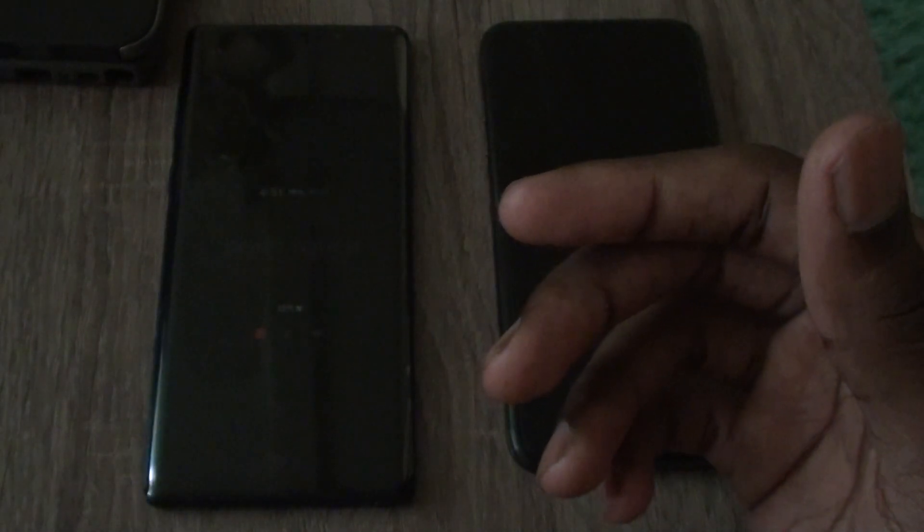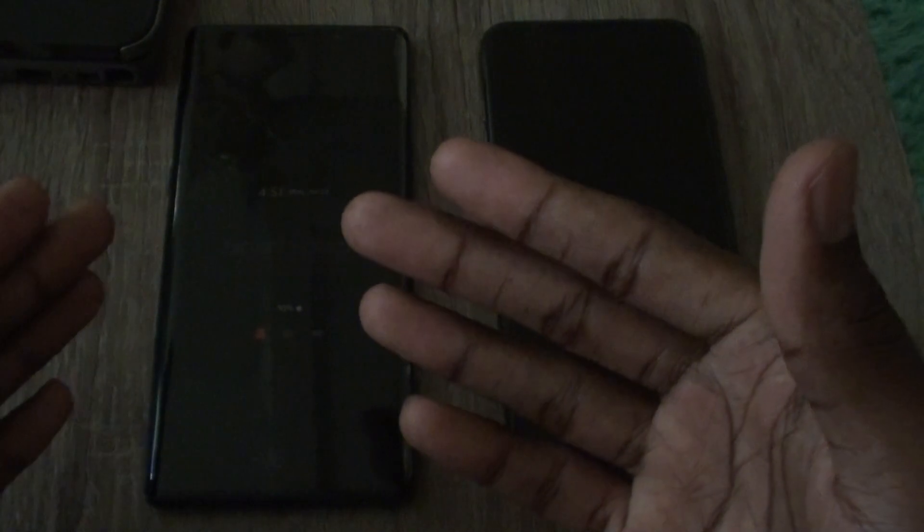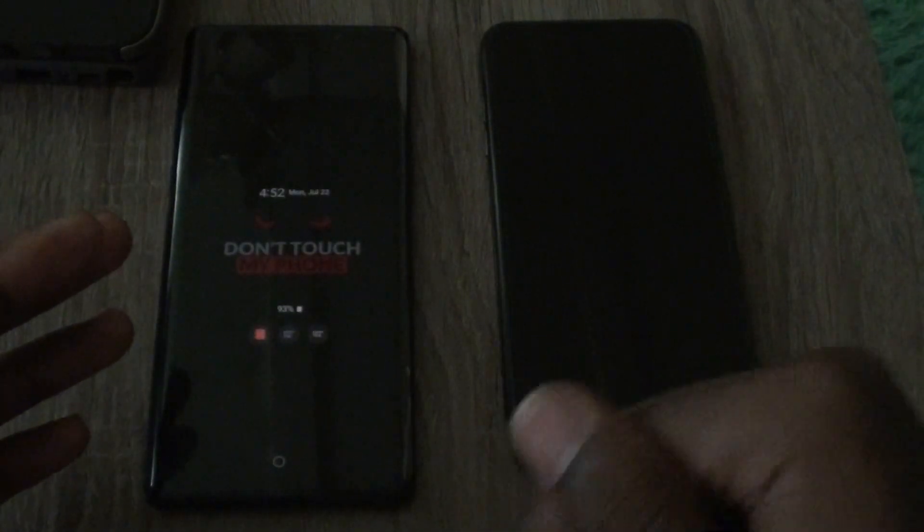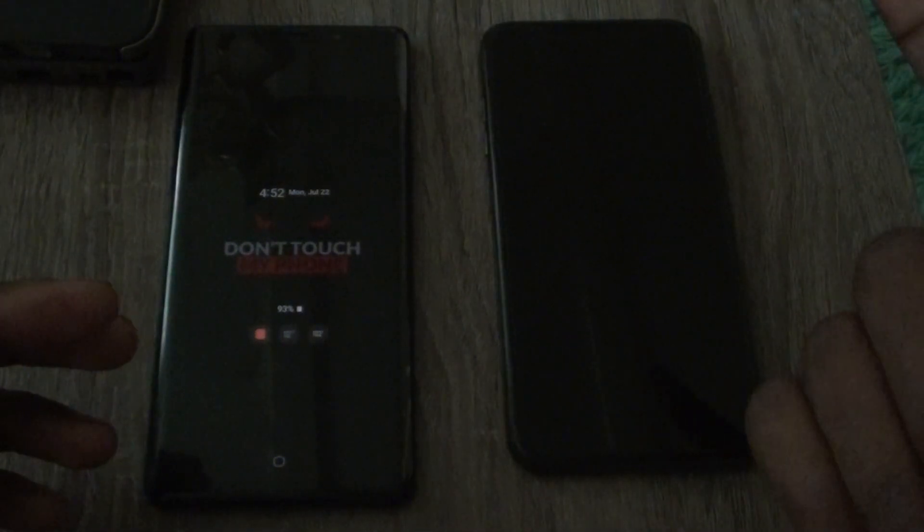One difference I almost forgot: you can customize the Android phone to the fullest. The iPhone you cannot customize at all unless you jailbreak it. If there's a way to customize the iPhone without jailbreaking, let me know in the comments. But as of right now, you cannot customize it unless you jailbreak.